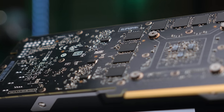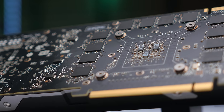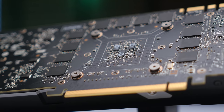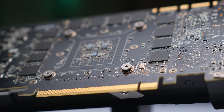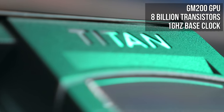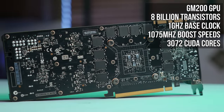Let's start with the specs. Under the hood of the Titan X you'll find a GM200 GPU, the big brother to the Maxwell Architecture GM204 that powers the GTX 980 and 970. You've probably guessed by now that the Titan X is also Maxwell based, but when I said big brother, I really meant big. The Titan X packs a whopping eight billion transistors running at a base clock of one gigahertz with typical boost speeds around 1075 megahertz, and 3072 CUDA cores.